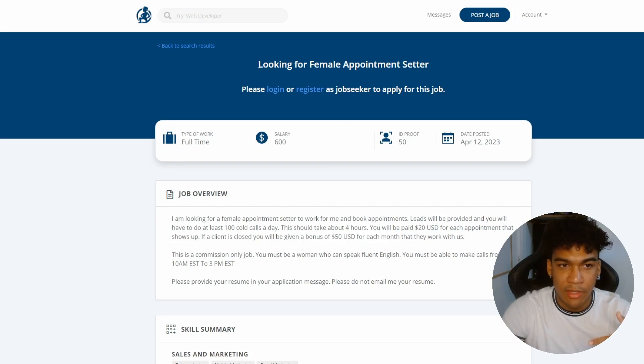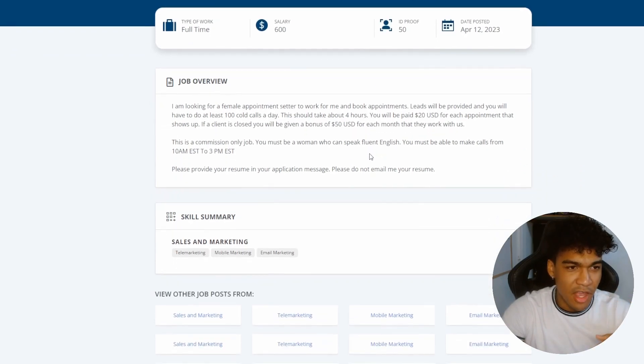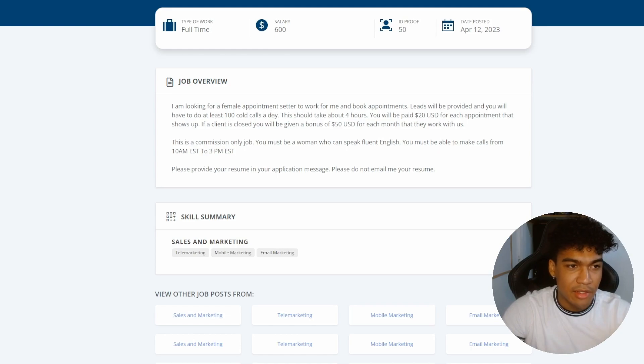I titled the posting 'Looking for a Female Appointment Setter' because I'm in the beauty niche and the people who own the businesses are usually women who tend to respond better to women reaching out. You can change that if you want. The salary I have listed is $600 a month, which in my opinion is an underestimation — if they're doing two bookings a day for me they'll usually be making around $900 a month, but since I'm paying in commissions I really don't mind.